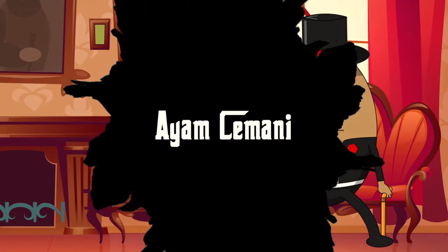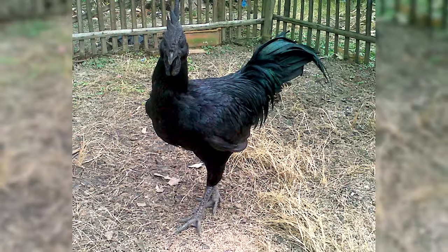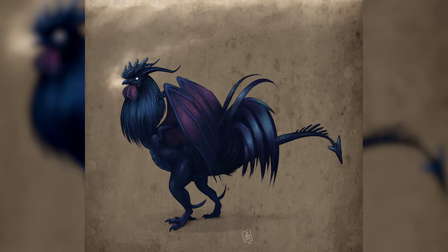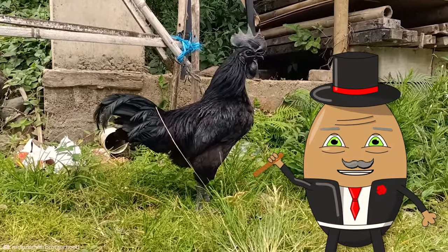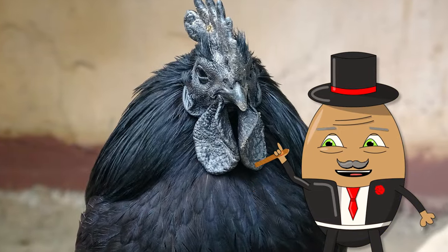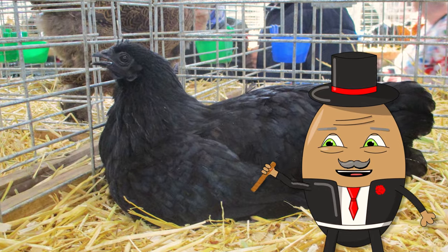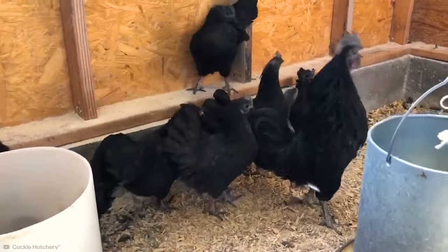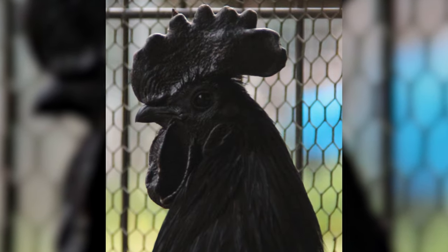Number 2: Ayam Cemani. Next up is the Ayam Cemani, a bird so unique it looks like it came straight out of a mystical story. This bird doesn't just wear black — it lives and breathes it. From its feathers to its organs, it's black all the way through. Talk about commitment to a color scheme. The Ayam Cemani's striking look is due to a genetic condition called fibromelanosis, which causes hyperpigmentation.